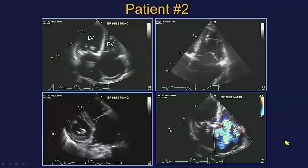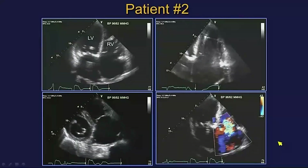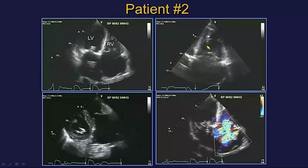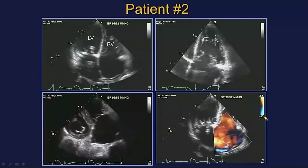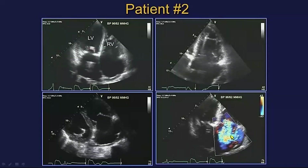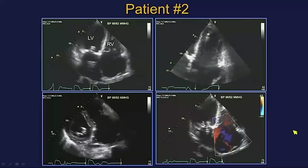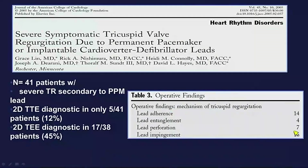Here's patient number two — it looks eerily similar to patient number one. Once again there's a pacemaker lead present, and there is indeed very severe tricuspid regurgitation. Is it from the pacemaker lead? Well, it turns out we're not very good at telling.